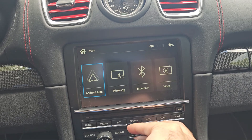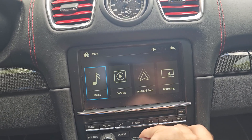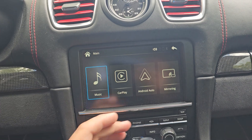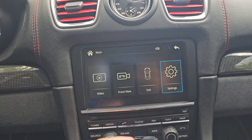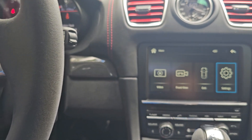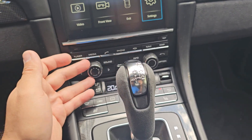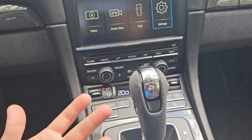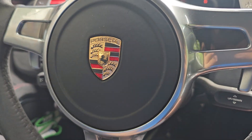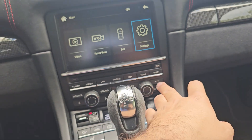You can see we have exit, front view, video, Bluetooth mirroring, Android Auto, CarPlay, and music — so all the factory functions are working. This car has no buttons for volume control, but you can control the volume from here, or shifting. If the car has an exit button, you can try to access from here as well.